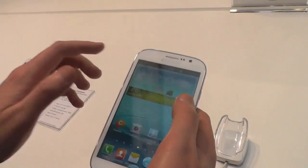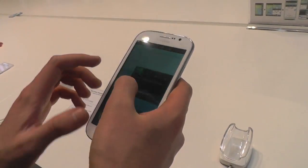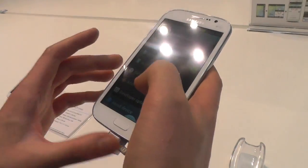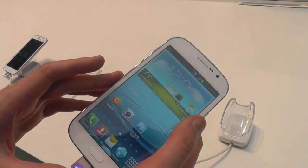It feels every bit as speedy as a Galaxy S3 or a Note 2. Obviously, it's going to be a little bit less expensive, so Samsung's presumably going to be targeting this at emerging markets rather than places where it's already selling the Note 2. It is a mid-range 5-inch phone from Samsung — the Galaxy Grand.